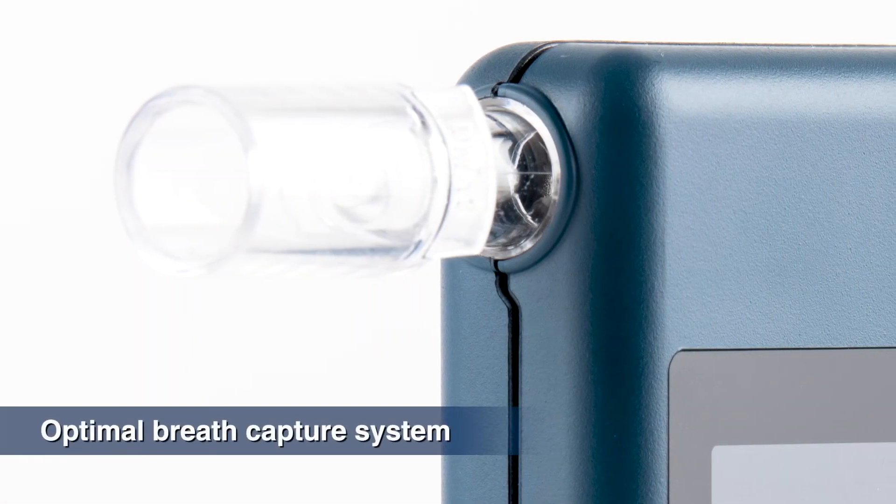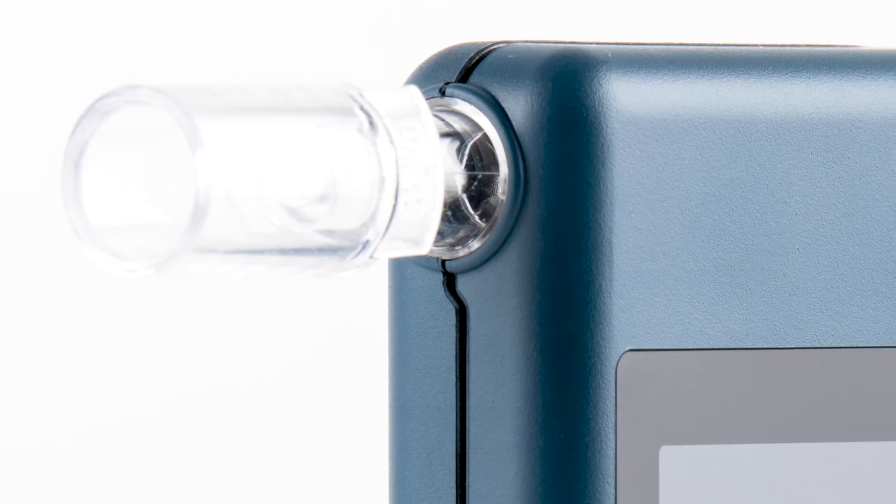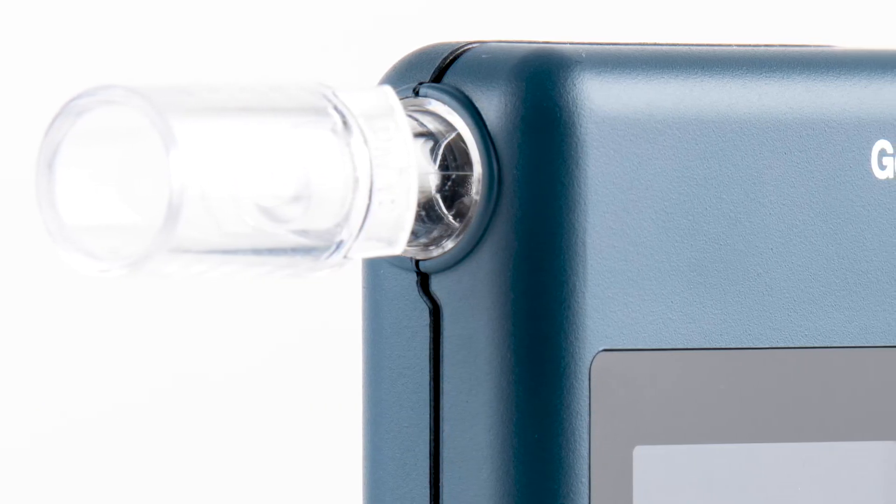The optimal breath capture system ensures that only the precise breath sample enters the alcohol sensor, keeping possible distortion from pollutants out.